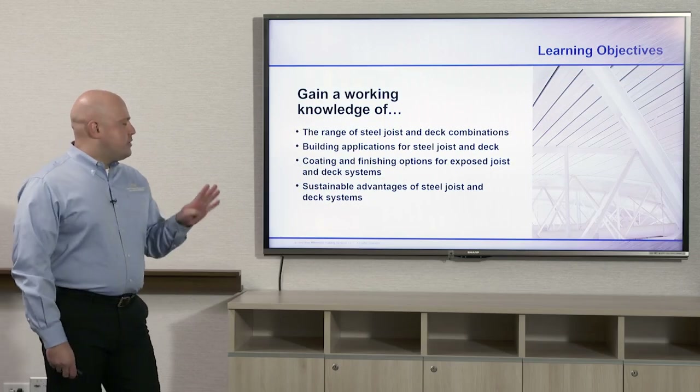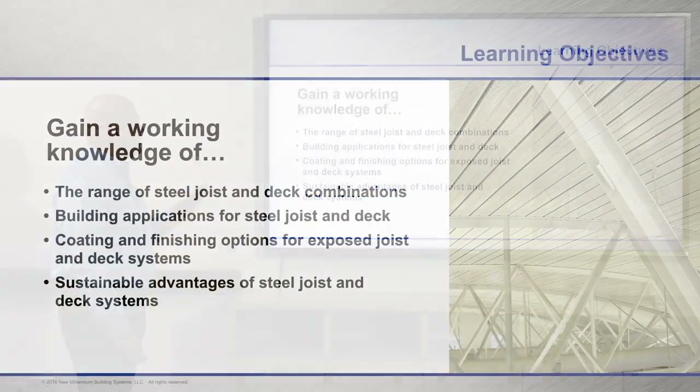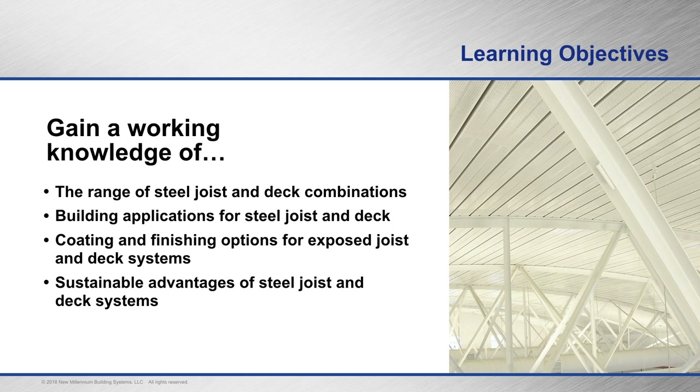There are four learning objectives for this course: the range of steel joists and deck combinations; building applications for steel joists and deck; coatings and finishing options for exposed joists and deck systems, which is very important if you're doing natatoriums or recreation centers; and the fourth chapter covers sustainable advantages for steel joists and deck systems.